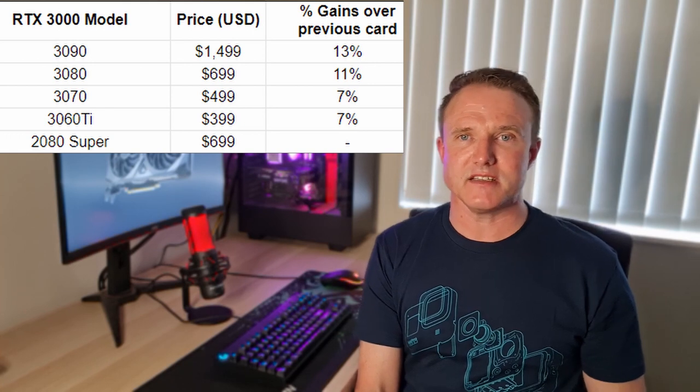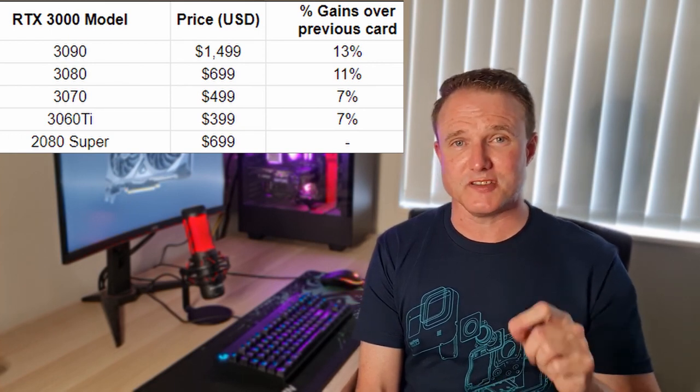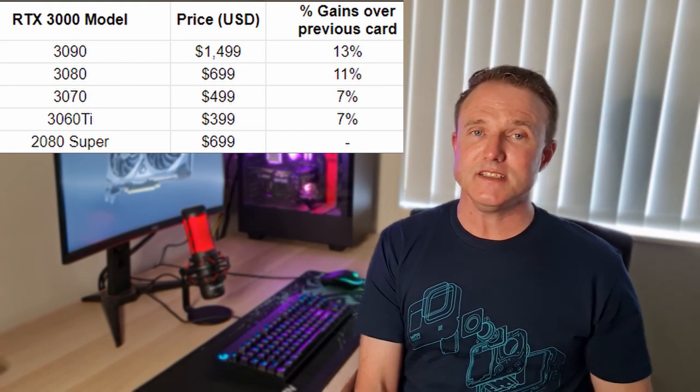Third party versions from the likes of MSI, Gigabyte, Asus and others are available and typically add a small premium as they are often overclocked to some degree. Performance-wise there is an increase as you go up the card range, but these are diminishing returns as cost increases. Don't make the mistake of comparing model numbers exactly to last year — don't compare a 3060 Ti to a 2060 from last year, because it will blow it out of the water. All cards in the 30 series are punching above their weight, with the 3060 Ti actually beating the 2080 Super by about 7% on average, at a price $300 cheaper.